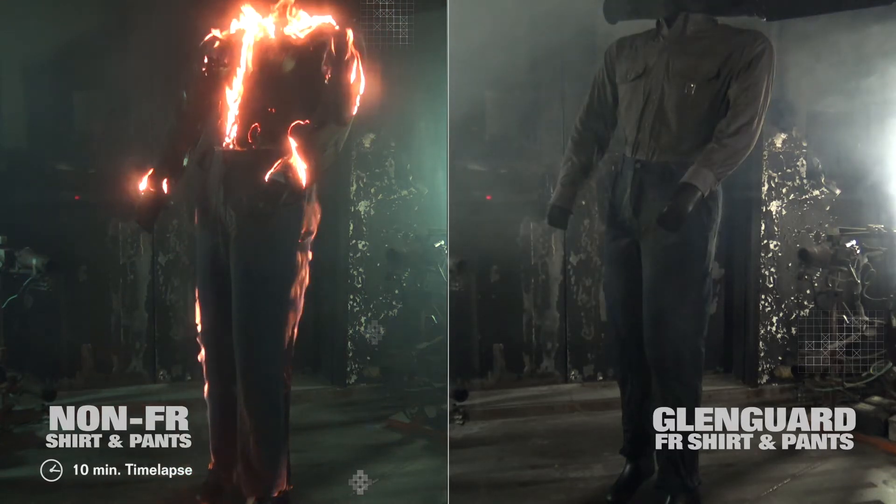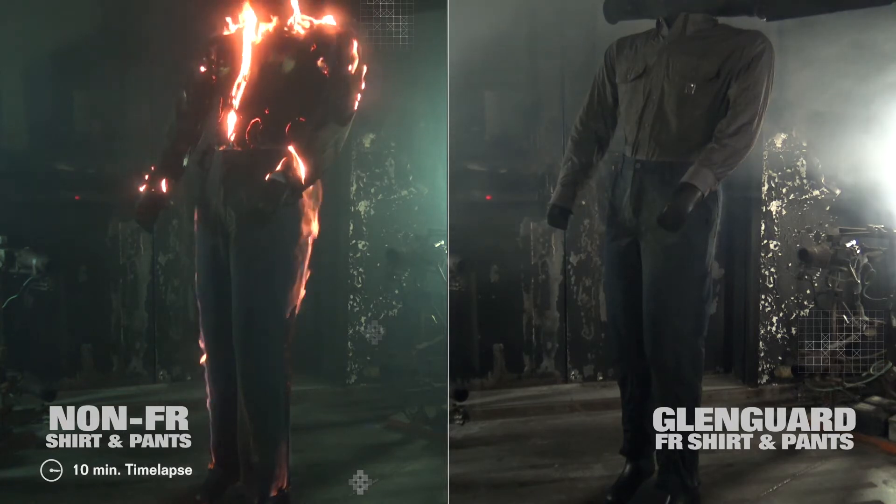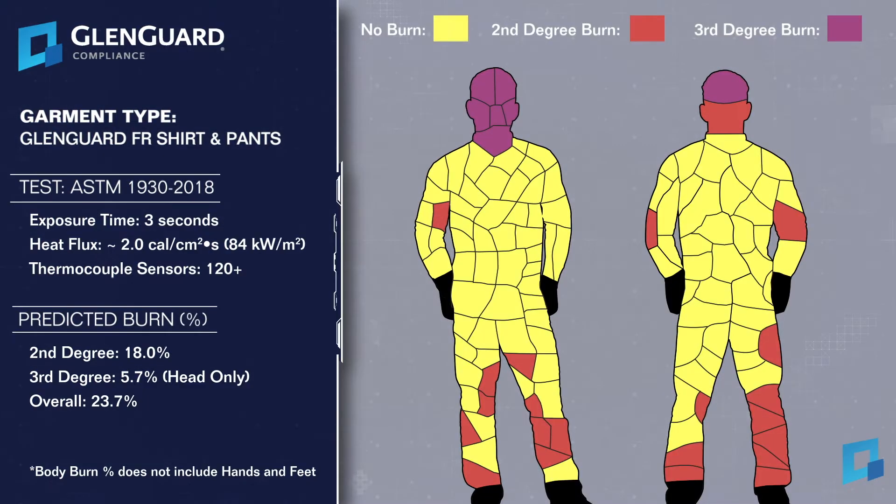In order to not damage the mannequin, we had to place an aramid coverall underneath the non-FR garments. The registered 2nd and 3rd degree burns under the Glengard ensemble are shown in this mannequin body map. The calculated 2nd and 3rd degree body burns were predicted at 24%, which is in line with our NFPA 2112 certification.